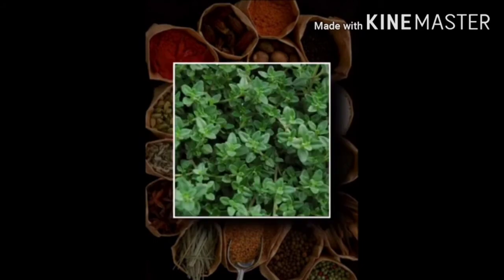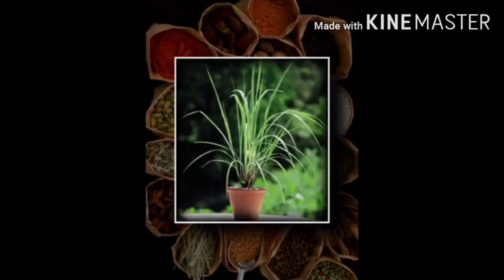Number 2 plant is thyme. This plant belongs to the Lamiaceae family. It has medicinal and ornamental properties. They have culinary, medicinal and ornamental uses, and the species most commonly cultivated and used for culinary purposes is Thymus vulgaris.